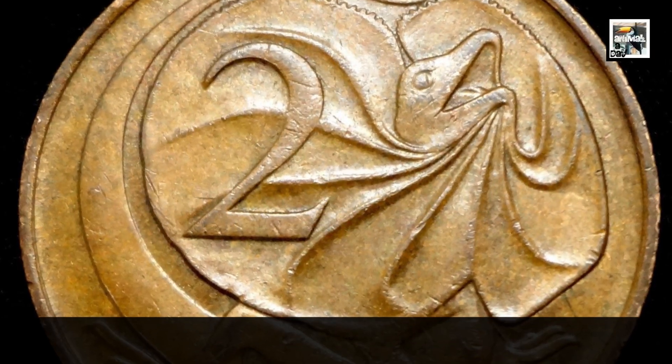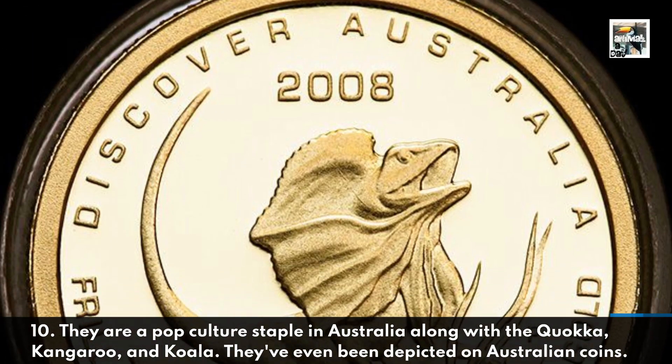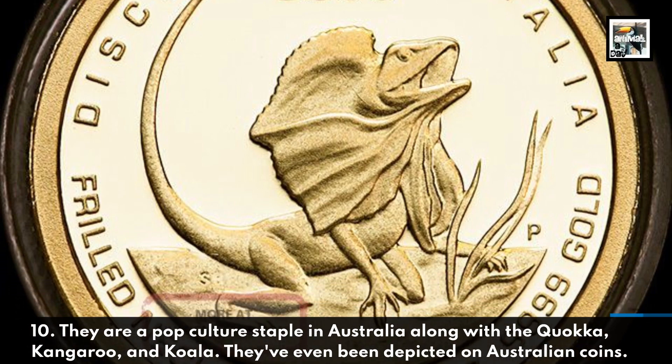They are a pop culture staple in Australia, along with the quokka, kangaroo, and koala. They've even been depicted on Australian coins.